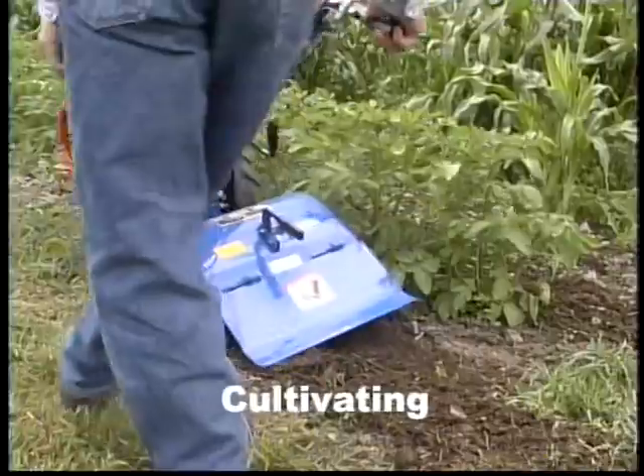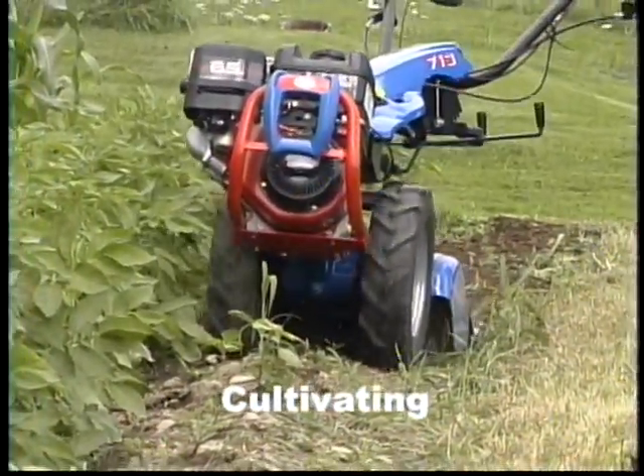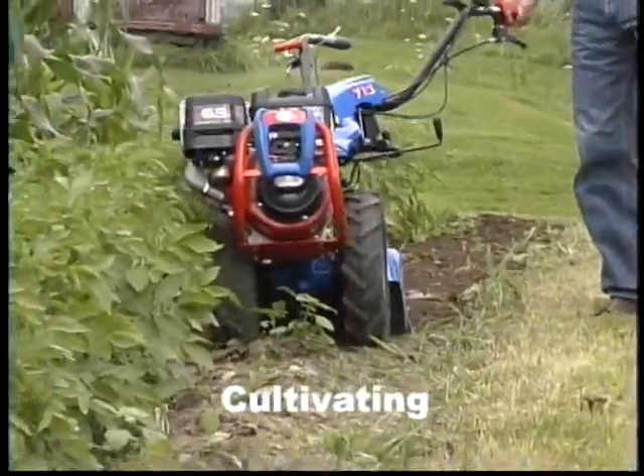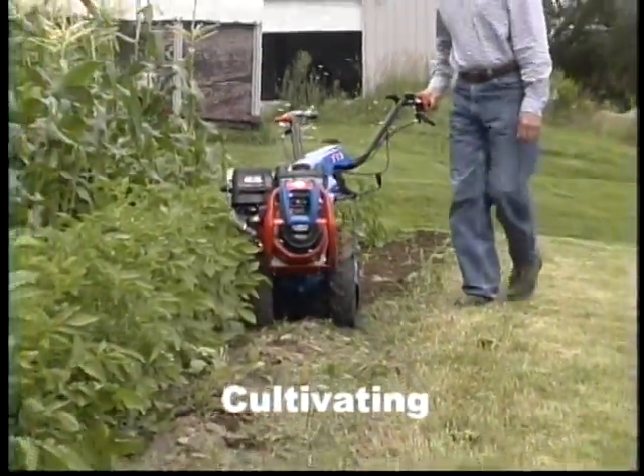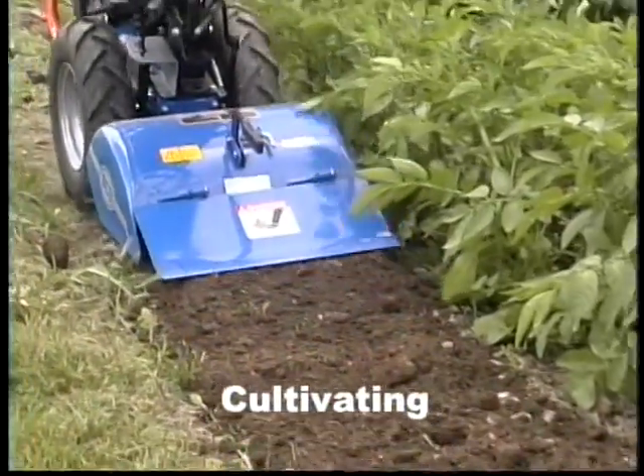In large gardens, the BCS is a great aid in eliminating weed growth between plant rows. With the exception of the Model 710, each BCS tractor has a dedicated cultivating speed of approximately 1.4 miles per hour.